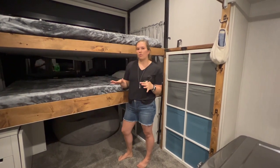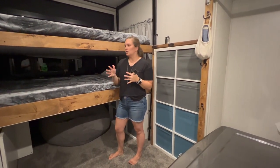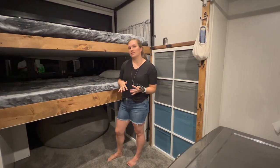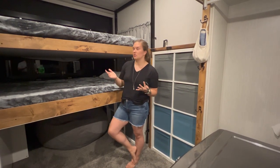Nothing of what we've done is undoable. If and when we ever decide to sell our toy hauler and someone wants to change it back to an actual toy hauler, it would be really simple to undo any of the things we've done and put it back to its original state.